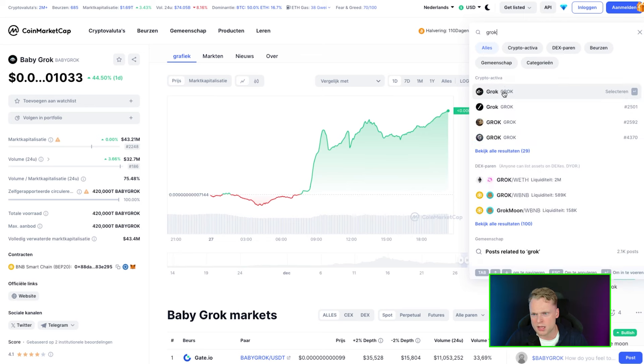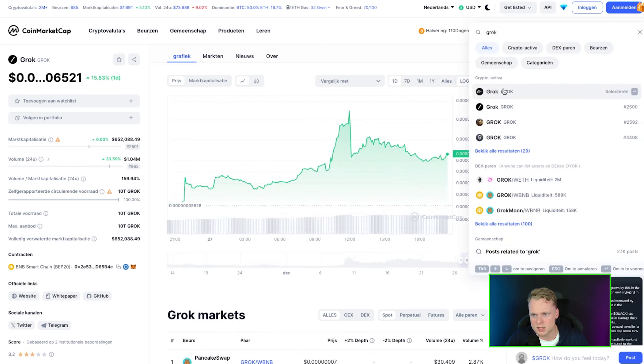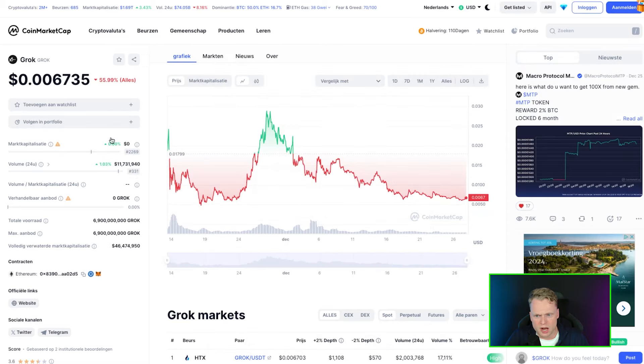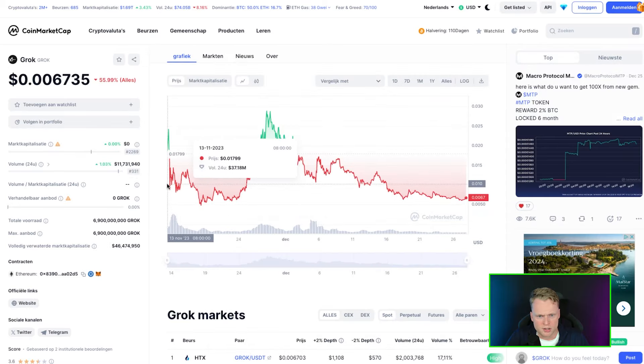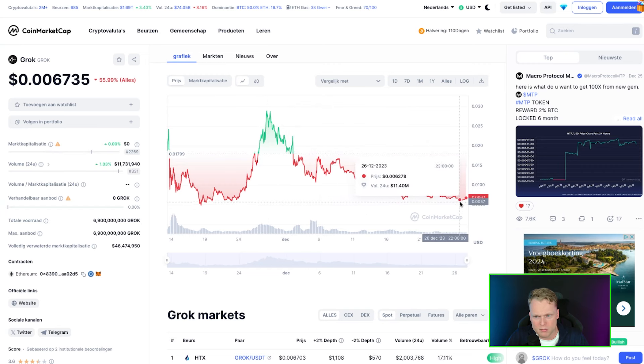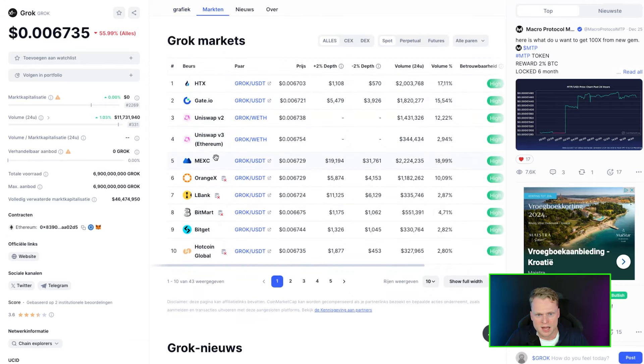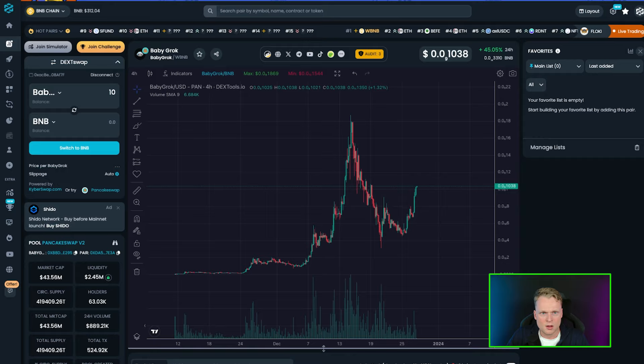In case you missed it, Grog was one of the very popular meme coins last month and reached a very high price. Let me find Grog on CoinMarketCap. They were launched earlier, but look at the ATH — 70 million at the top, still 10 million right now, and listed on a lot of exchanges: Roby, Gate, Uniswap, Maxi, Lightband, Bitcat, and more.